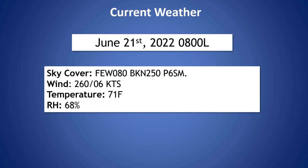Looking at our current weather, we have a few clouds at 8,000 feet and a broken deck of cirrus clouds at 25,000 feet. Wind is currently coming out of the west at 6 knots, temperature is 71 degrees, and relative humidity is 68%.